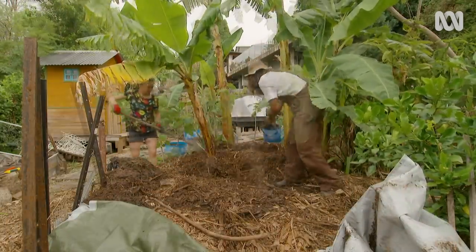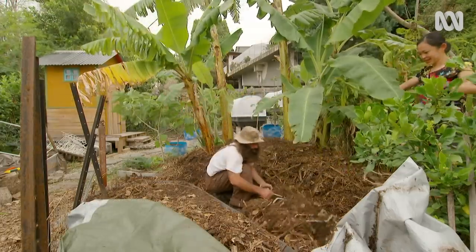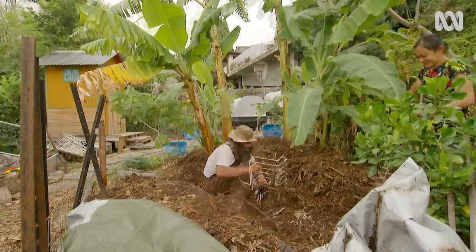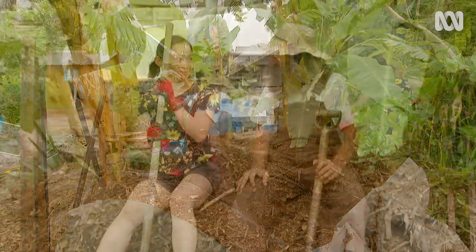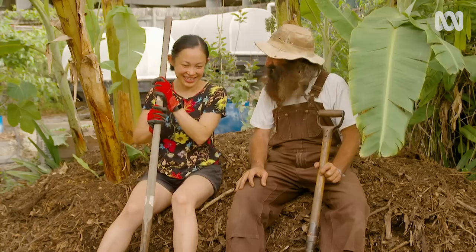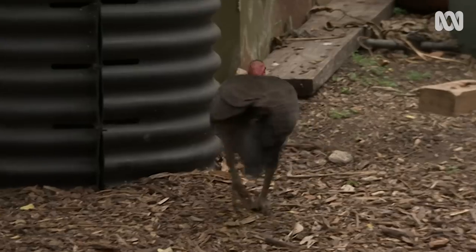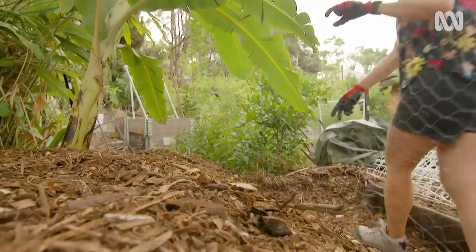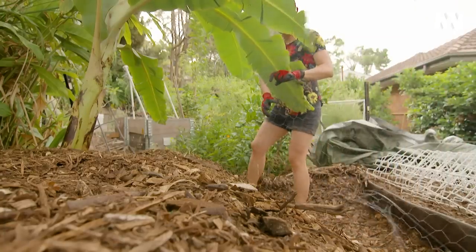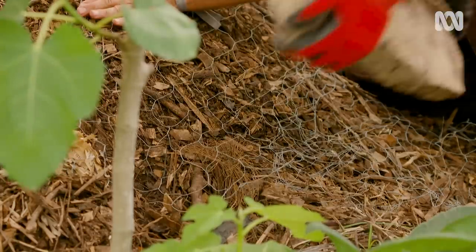Now all the compost and mulch that the brush turkey flicked out is going back where it belongs, in the banana circle. What a workout — can you believe that was from one turkey? They work hard — determined little character. And finally, a seriously high-tech barrier to deter the bird from nesting near the bananas.